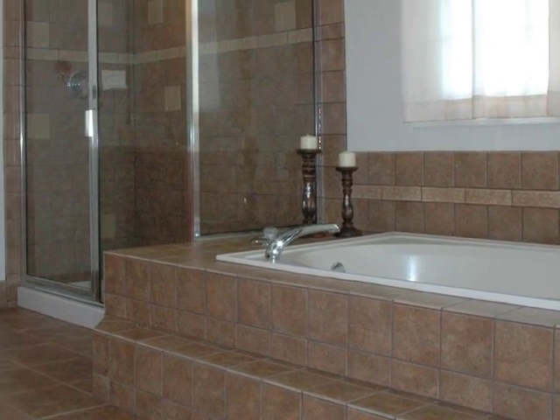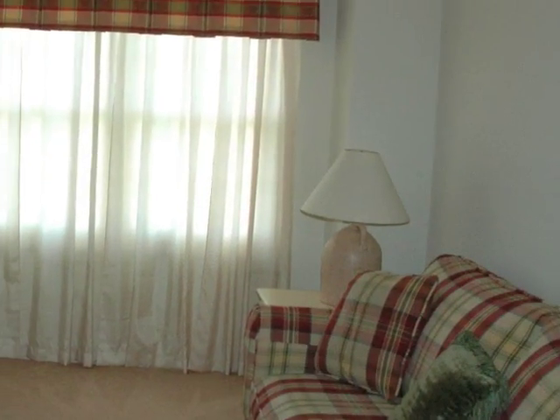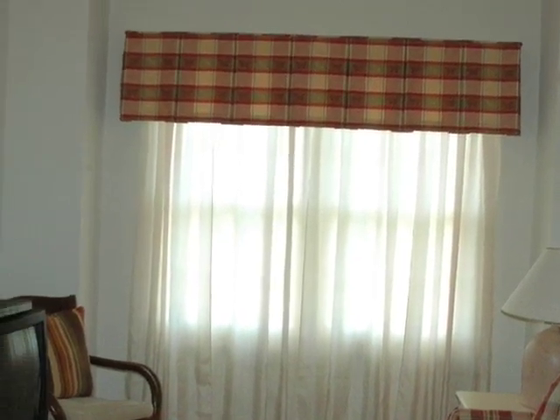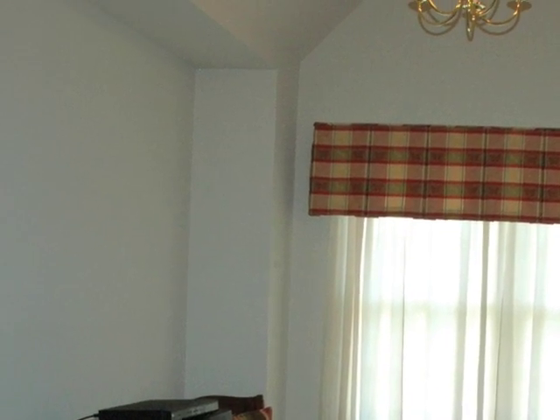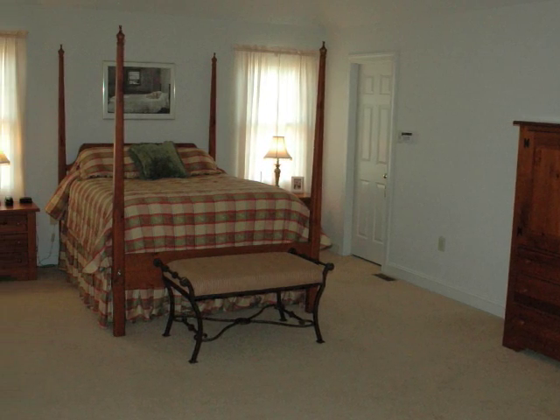In the master suite, we have a full shower, soaking tub, tiling, and countertop upgrades. There's a master sitting area off the master bedroom, and look at the size of the master bedroom — there are two full-size walk-in closets.